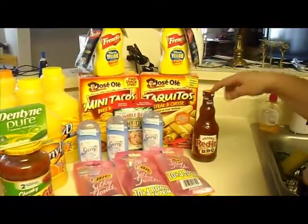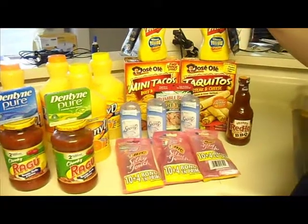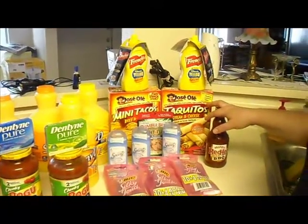The Red Hot barbecue sauce is part of the mega deal, which I ended up getting for free. The mustard I also got for free as part of the mega deal.